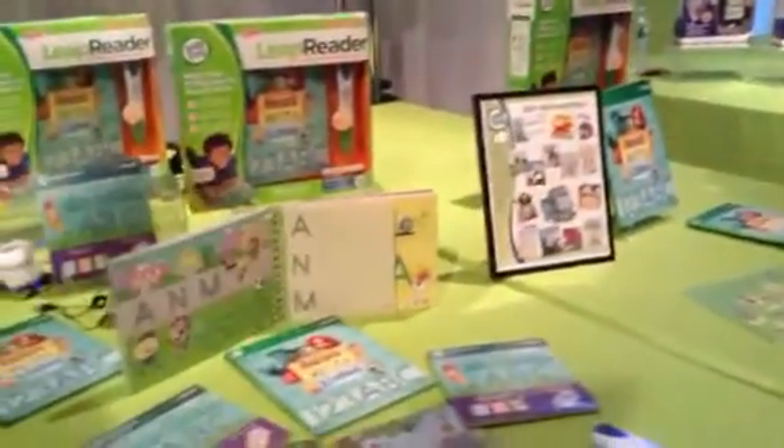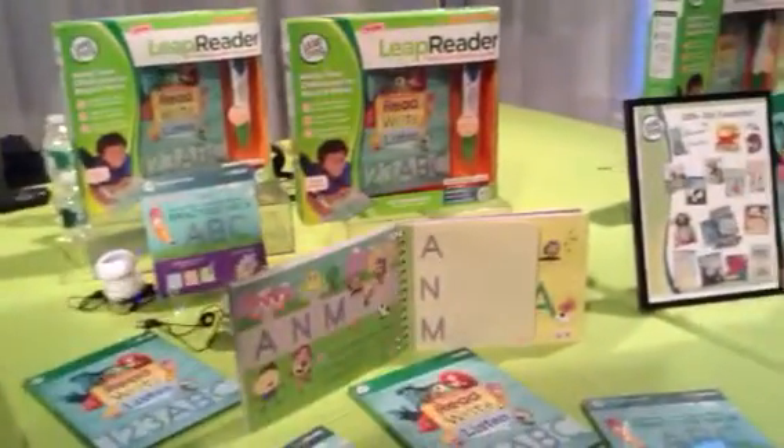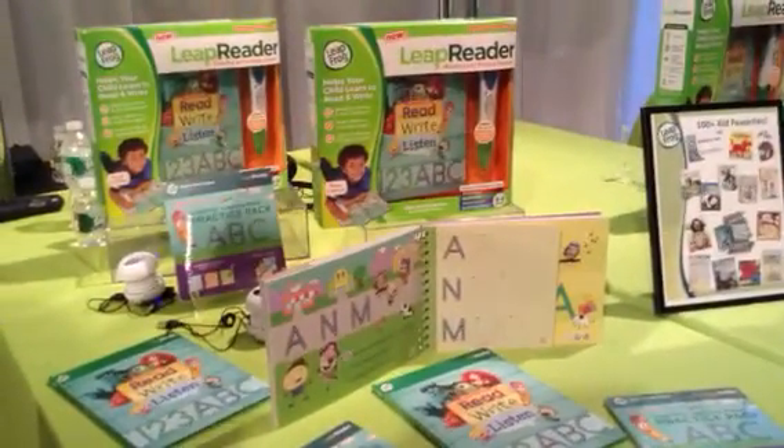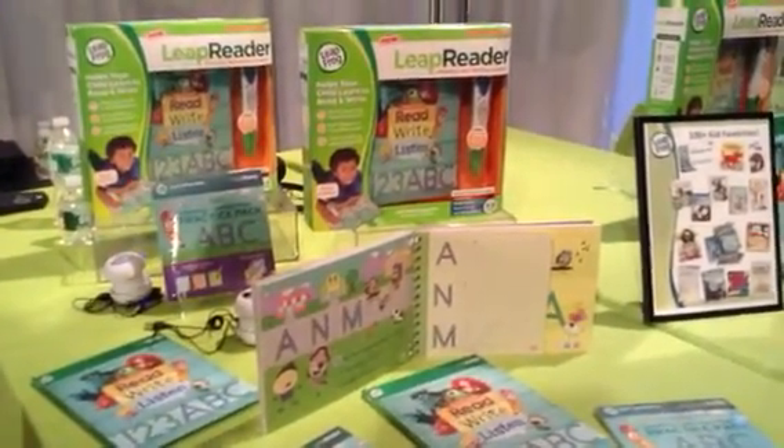I do want to hear about the brand new product. So this is LeapReader. It's a brand new product from LeapFrog. It's one of the first products that brings reading and writing and listening together in one single product.